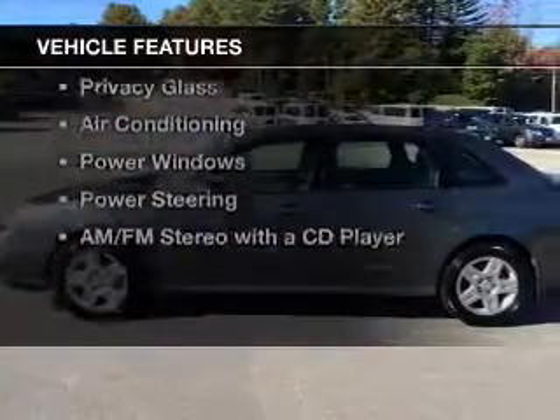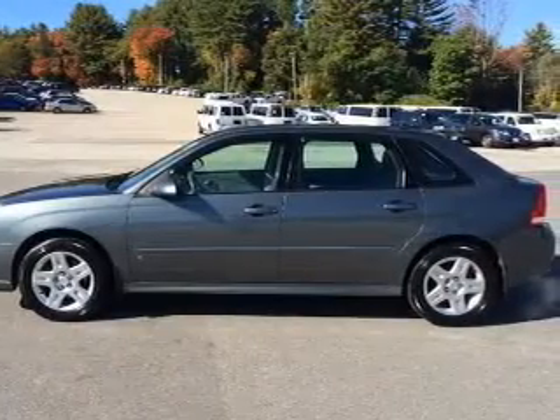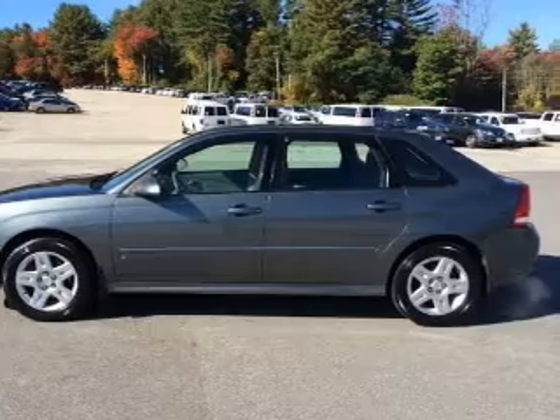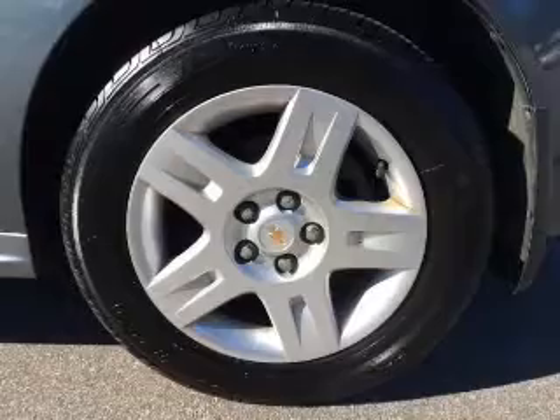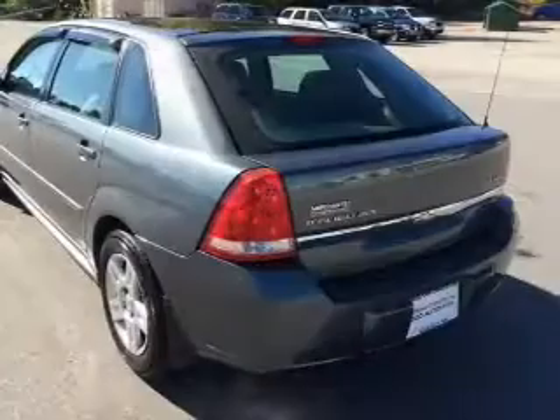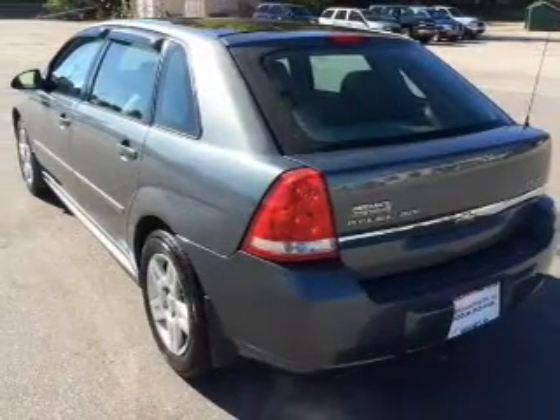The features include remote start, tilt and telescopic steering wheel, cruise control, keyless entry, a trip computer, privacy glass, air conditioning, power windows, power steering, and AM-FM stereo with a CD player.